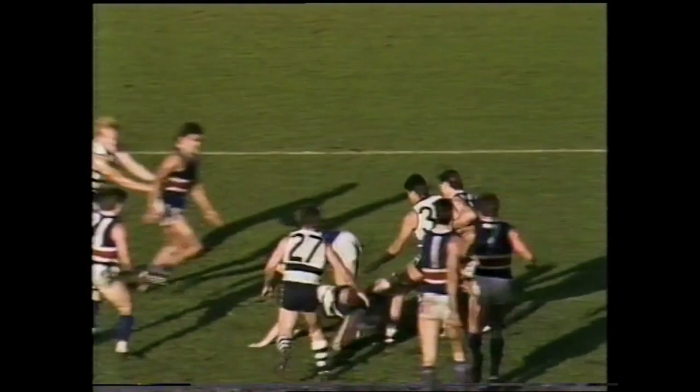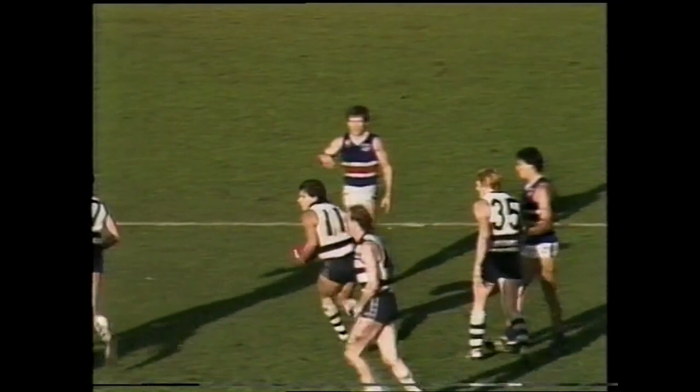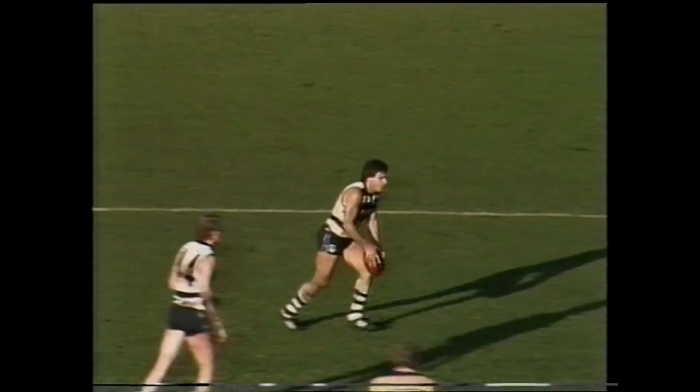Burke doing well in the center bounces. Wallace goes in after it for Footscray, it's shoveled out — great, Williams copped that high. Could have been a trip or whatever, anyway the umpire said it was too high. Williams center of the ground.